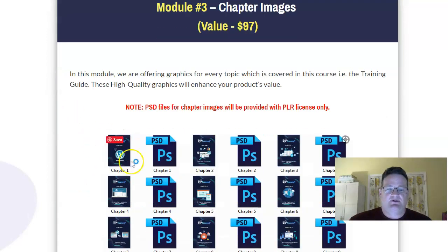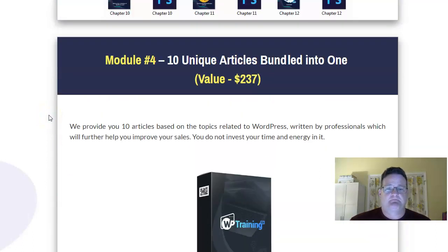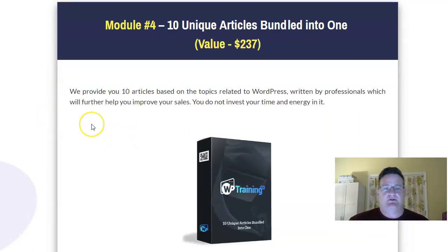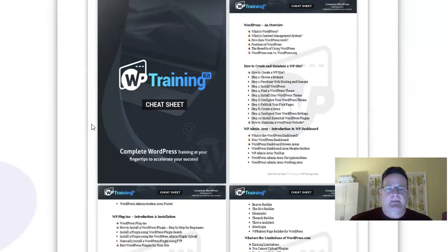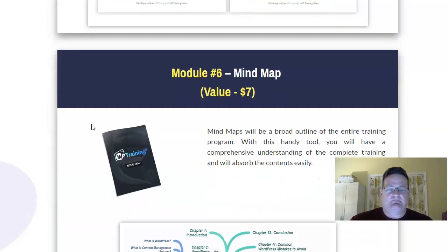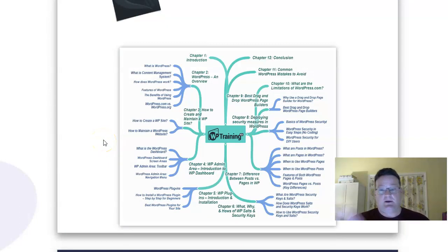You're going to get some chapter images that you can use if you're selling this training to other people. Some articles that you can use for emails, social media posts, blog posts, or convert into videos. There are also cheat sheets — a lot of people like these because it's the down and dirty short version, the CliffsNotes version. You also get a mind map, which is helpful because it lays out the process in a visual image so people can understand where to go next and what to do.